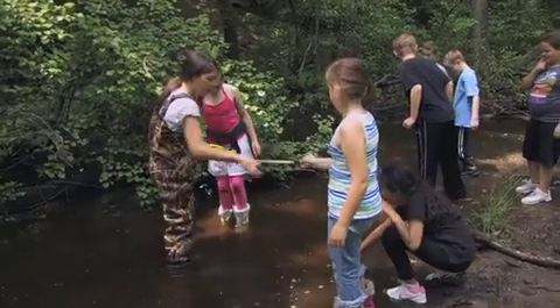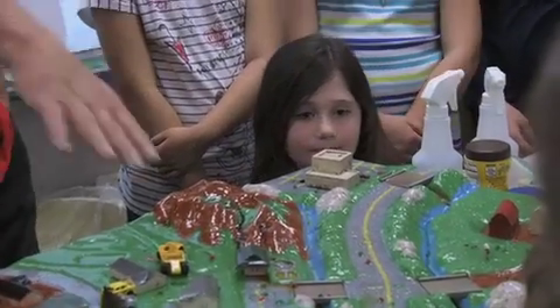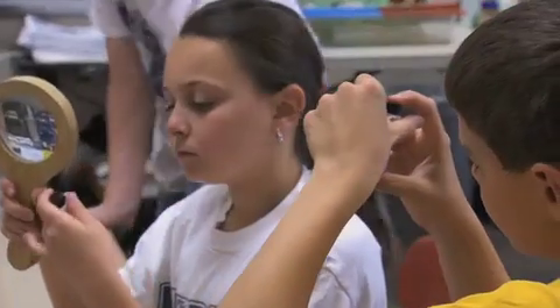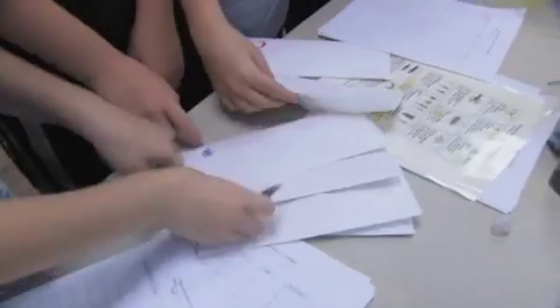Watershed regions throughout New Jersey supply drinking water, provide recreation, and sustain life, so it's important to protect them. The teacher tries to incorporate multidisciplinary aspects — there's a lot of math involved, it's all science, and there's a lot of reading and reading comprehension involved as well. It's not simply just doing a fun activity outside; there's a lot of classroom work that leads up to it.